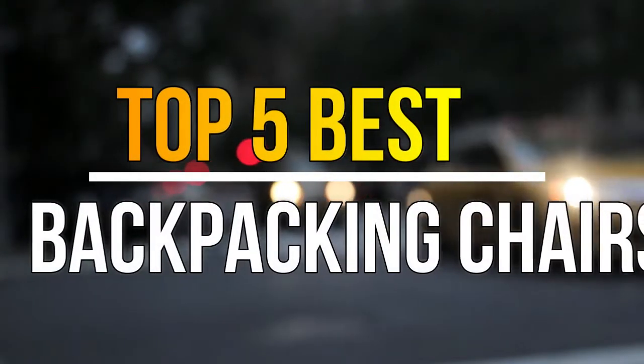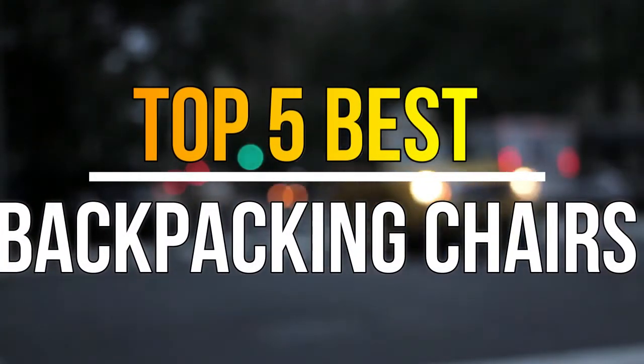Hello guys, today in this video we are going to help you find out the best backpacking chairs in the market. Let's get started.